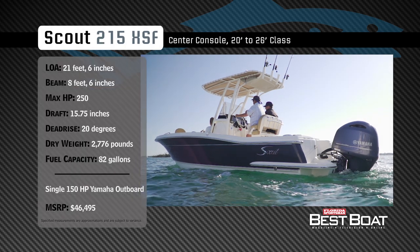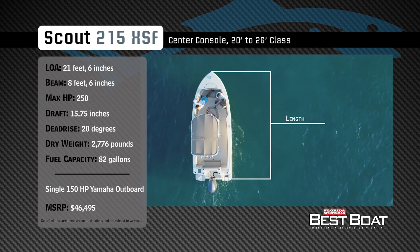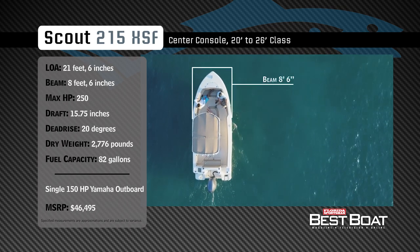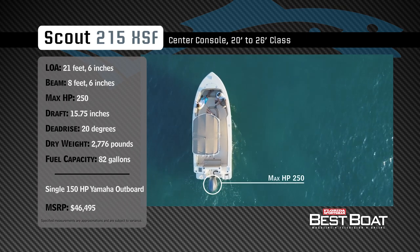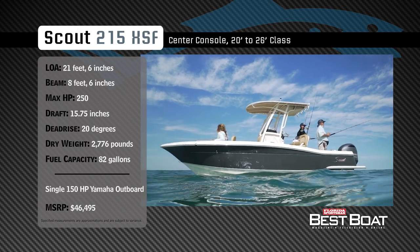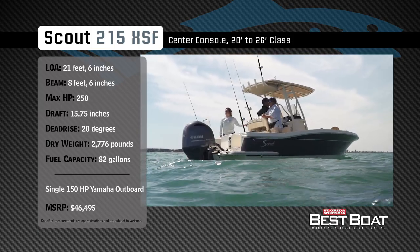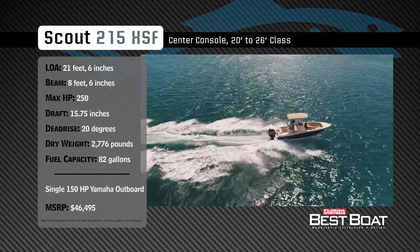Representing the 20 to 26 foot class in the center console category, the Scout 215 XSF has an overall length of 21 feet 6 inches, a beam of 8 feet 6 inches, and a max horsepower rating of 250. Built for taming oceanic waters, she has a draft of 15.75 inches, a dead rise of 20 degrees, a dry weight of 2,776 pounds, and a fuel capacity of 82 gallons.